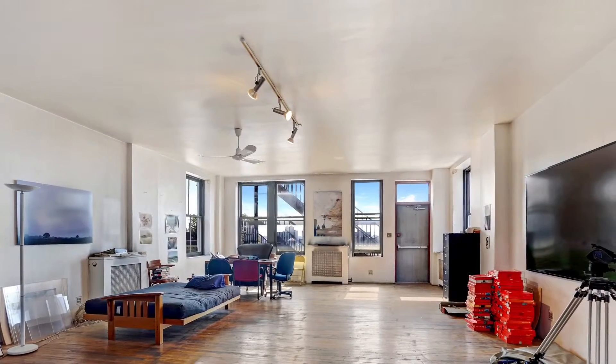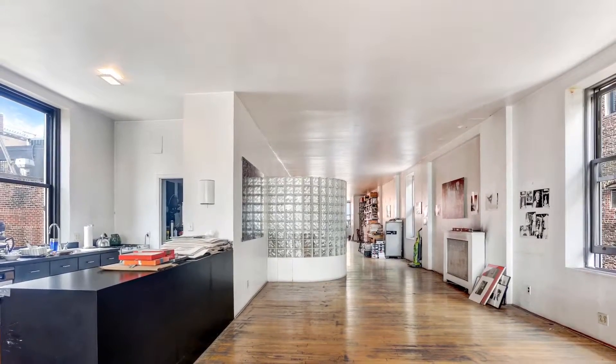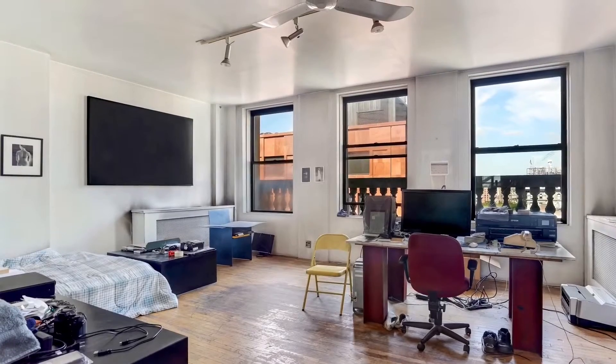The loft encompasses the entire 10th floor of 714 Broadway. With high ceilings and tall windows facing north, south, east and west, you get amazing views of the East Village and the West Village, including Washington Square Park.